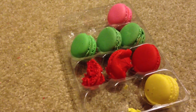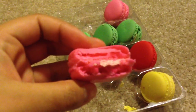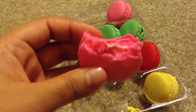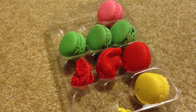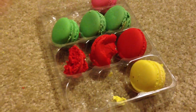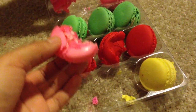Pink one. Mmm. It's like strawberry. Yeah, this one's strawberry. That's very good. Oh my gosh, these are so sweet. Yes, they are very sweet, but they're very good.